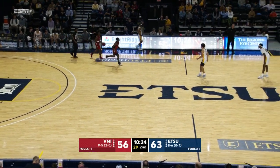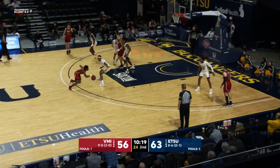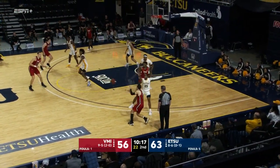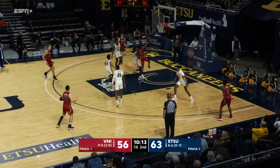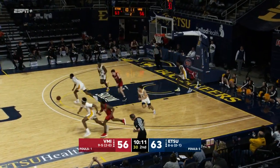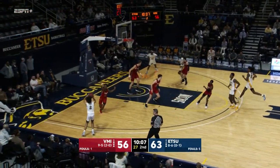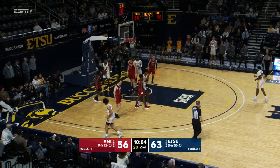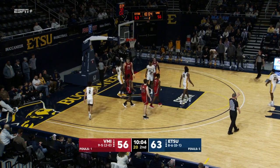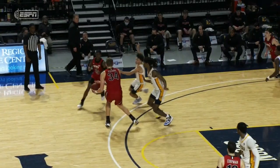Bonham forces a turnover — just the third all night on ETSU. He gets a chance to cut it to five or four, which will be as low as it's been since midway through the first half. On or off to the rack — big block by Jayden Seymour! Great timing. Second off the floor. Jordan King can't cash it on the other end, but a foul will keep the ball with the Bucs. Bucs just continuing to pound the offensive glass with no answer out of that matchup zone.